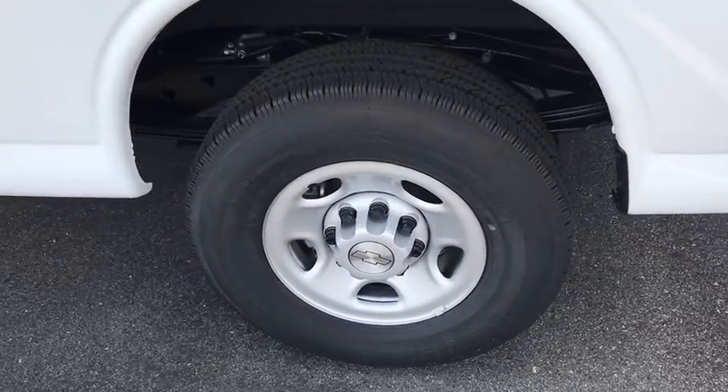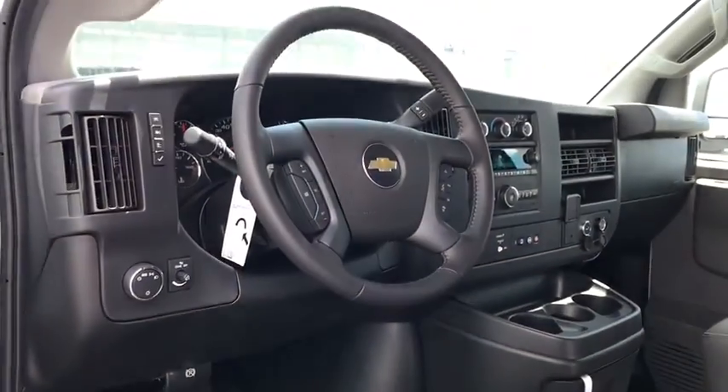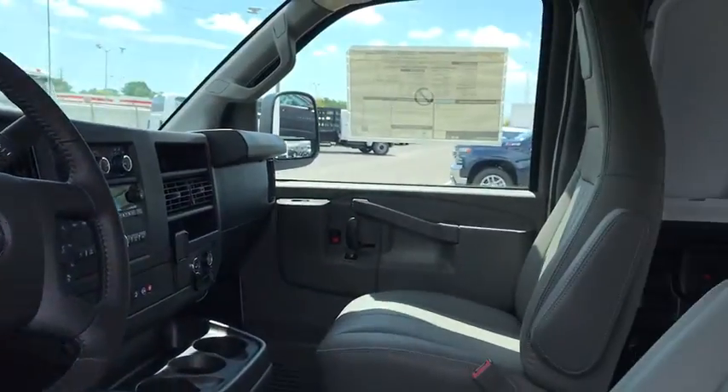Tachometer, reading lights, remote keyless entry, front bucket seats, chrome package, four-piece floor mat set, low tire pressure warning, front-wheel independent suspension.